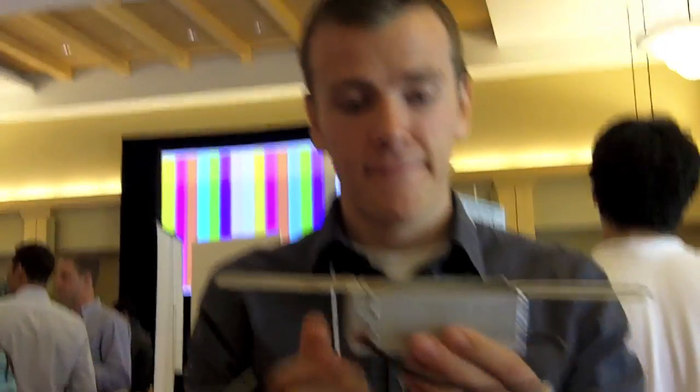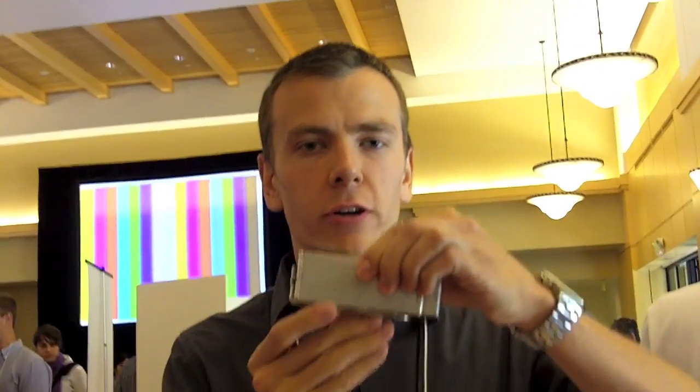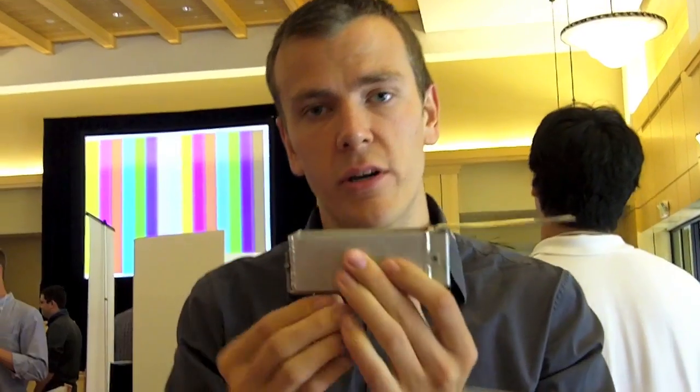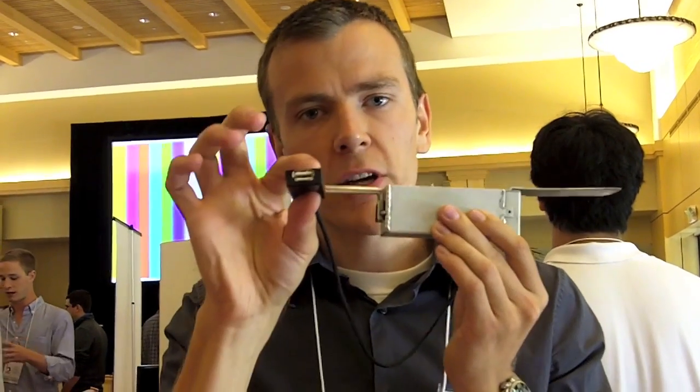So this is what our product looks like. We package a thermoelectric generator in here, use this heat probe to conduct heat down towards the generator, flip out the handle and put some water in here to keep the backside cold. You can plug in your cell phone here and in about 30 seconds, you're charging.